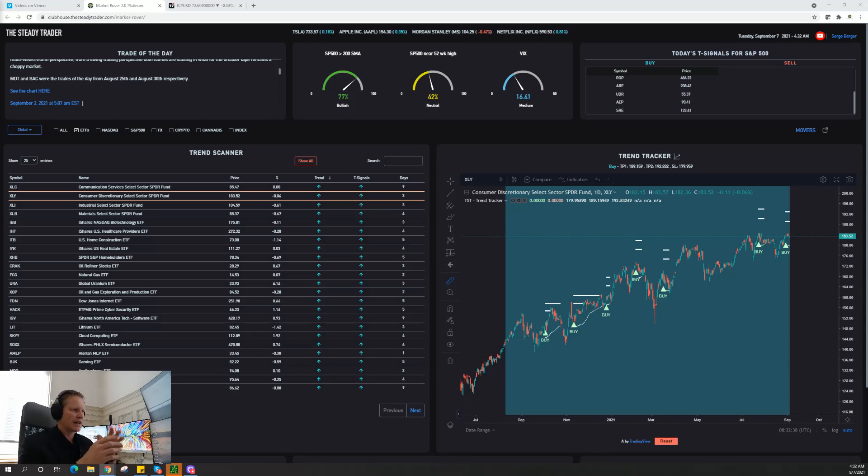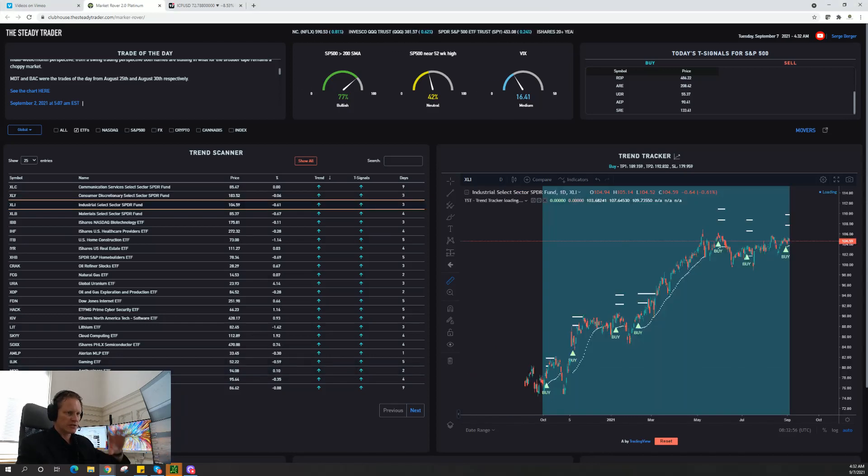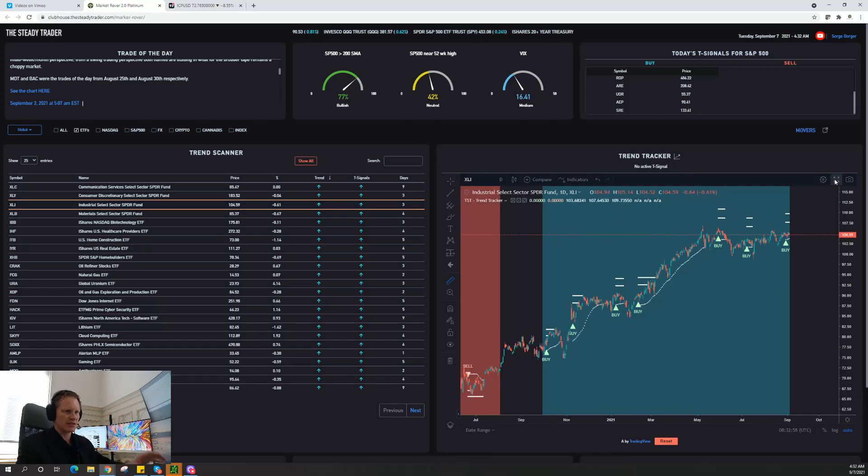Specifically what we're looking at is consumer discretionary stocks — the XLY is the ETF — industrial stocks, XLI, and financials, which is XLF in terms of the sector ETF. If I look at those three ETFs, we're going to start off with industrials first, because it's the most obvious one, and I'm going to make this chart a bit larger.